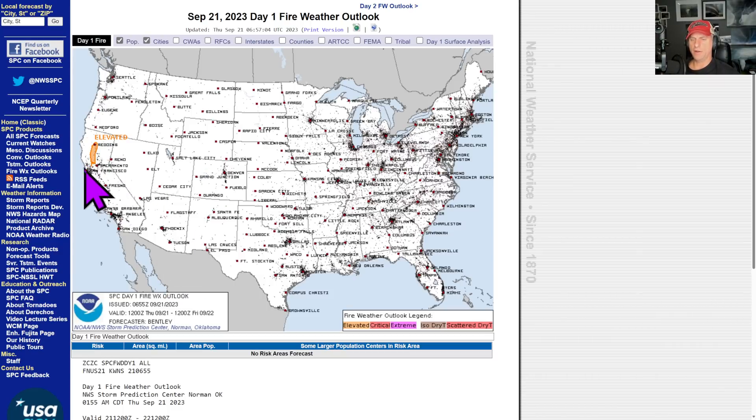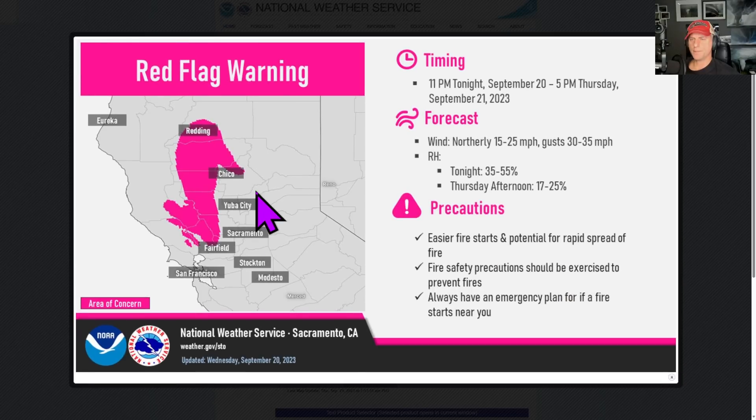Now taking a look at elevated fire danger — still some low relative humidities and some gusty north winds. There are red flag warnings here, including Redding, just north of Sacramento. Looking at that red flag warning on the Sacramento National Weather Service, this goes through about 5 p.m. today. You can see those northerly gusts. Low relative humidity, so watch out for that — fire activity could spread rapidly.